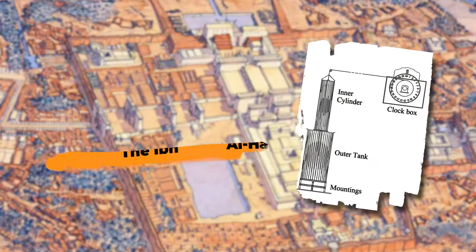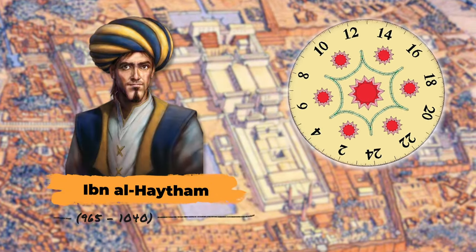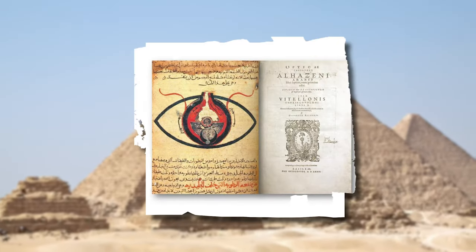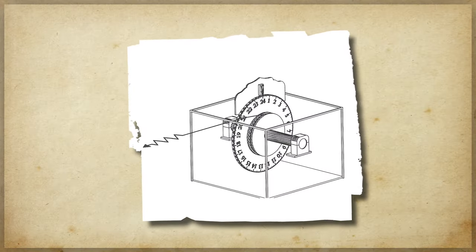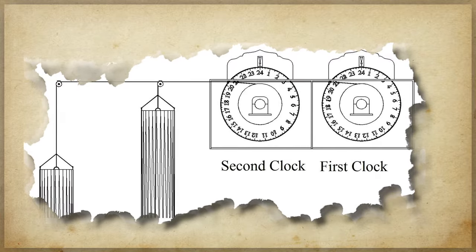Number four: the Ibn al-Haytham clock. This was developed in the 11th century by famous polymath Ibn al-Haytham, who lived for a long time in Egypt and is better known for his groundbreaking discoveries in optics. The uniqueness of this clock was that it was a new invention in that it gave hours and minutes, which no other clock had previously shown.